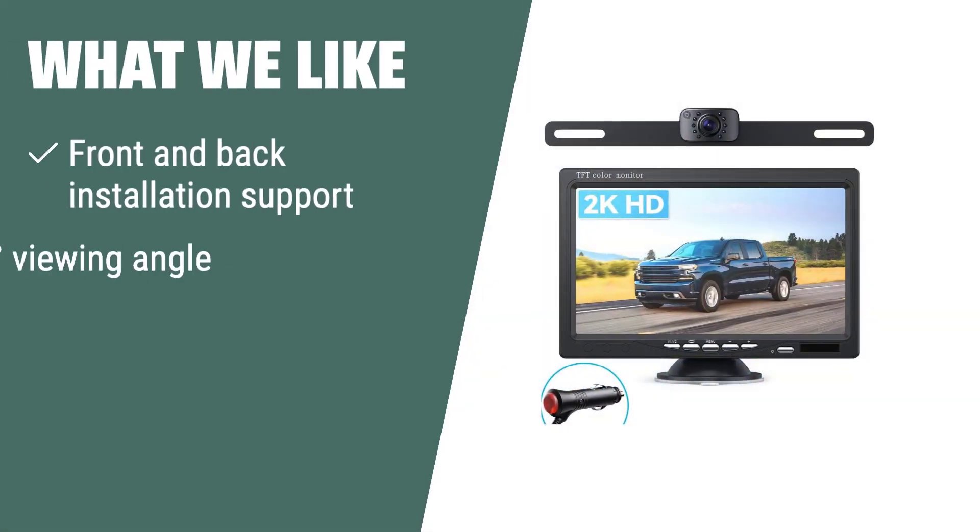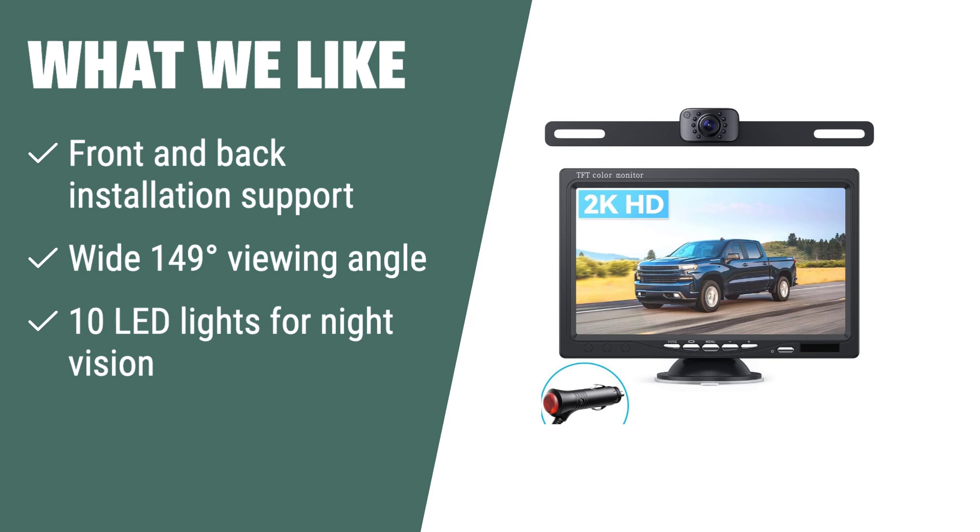What we like: If you have a vehicle that requires front and back installation support, you should consider this backup camera. The wide viewing angle and 10 LED lights provide clear images in all conditions, making it suitable for a wide range of vehicles. Whether you drive a sedan, truck, RV, or SUV, this camera system ensures a safer and simpler parking experience.